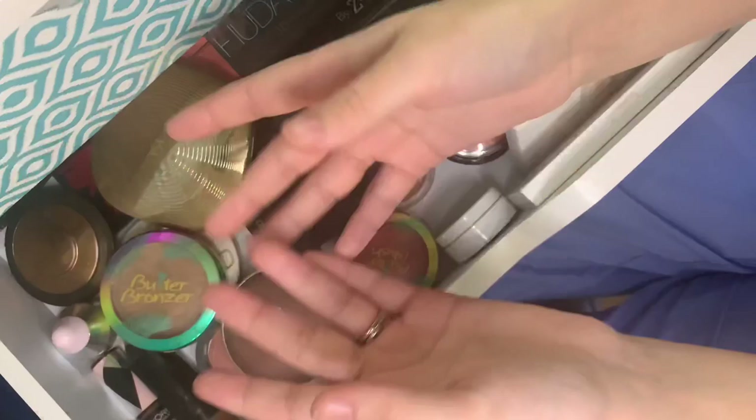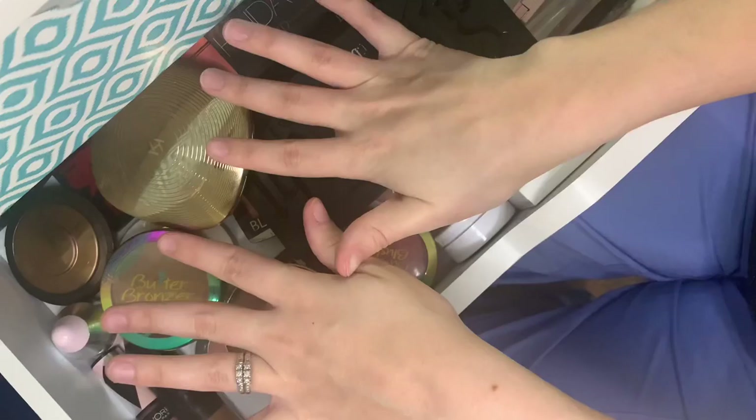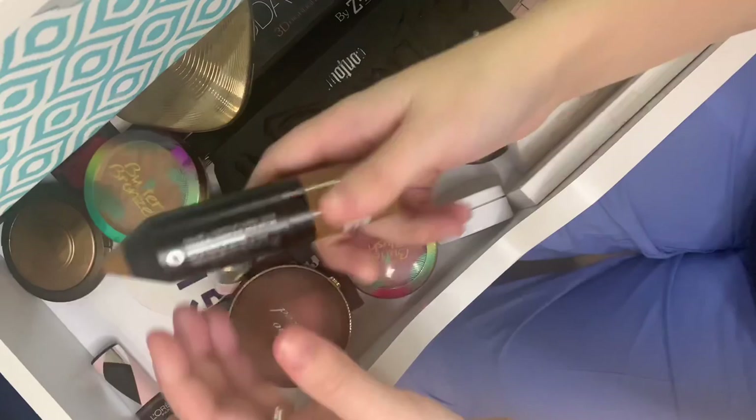Hi everyone, my name is Courtney Ferguson, welcome back to my channel. This is basically just another part of my makeup collection, and it feels like it's gonna take forever, so instead of having a long introduction we're just gonna jump right into it. Okay, let's go!